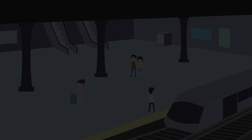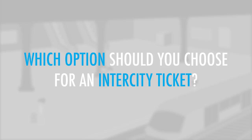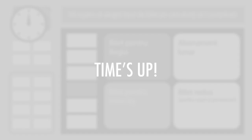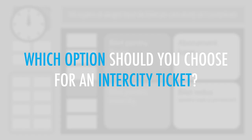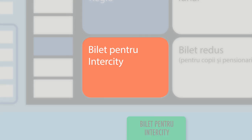You are at a train station where you're attempting to buy an intercity ticket from a ticket machine. Which option should you choose for an intercity ticket? The option on the bottom left is for an intercity ticket.